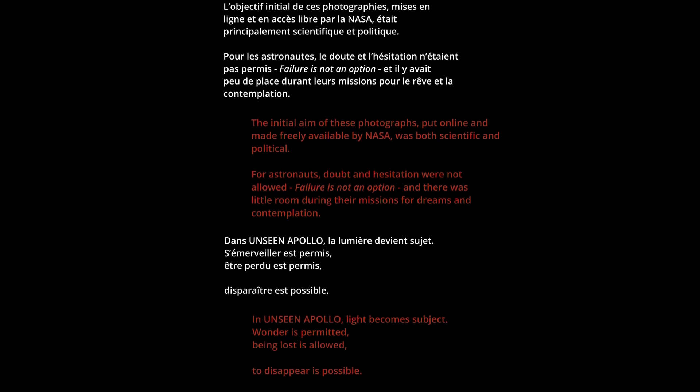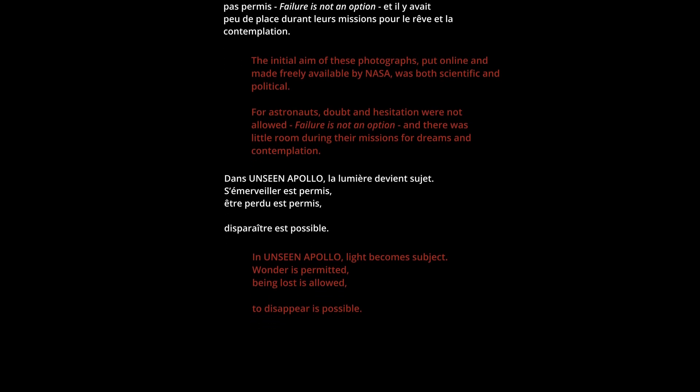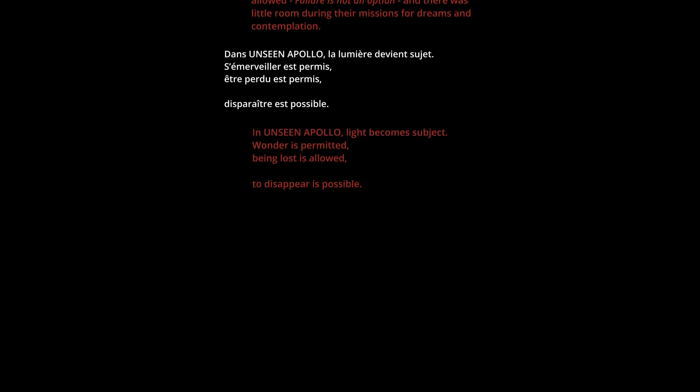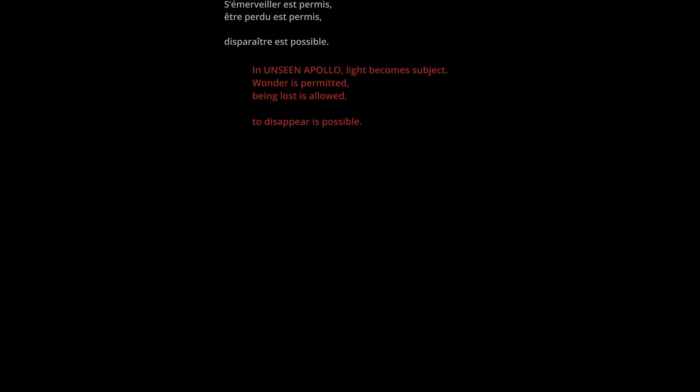We're coming up on the 20 second mark. T minus 20 seconds and counting. 17 seconds and counting. Guidance internal. 15, 14, 13, 12, 11, 10, 9.